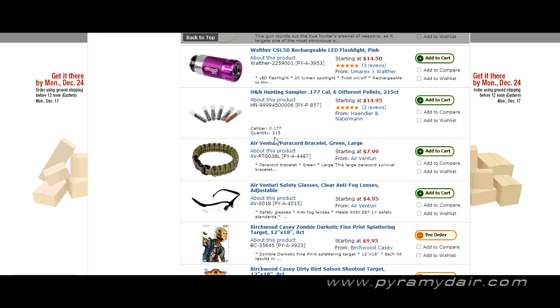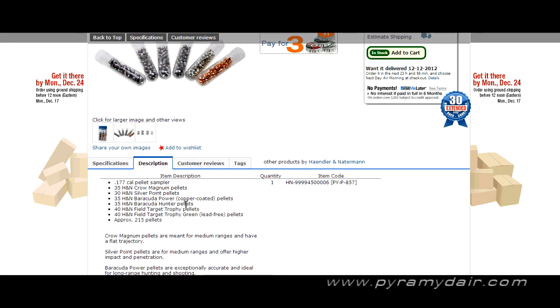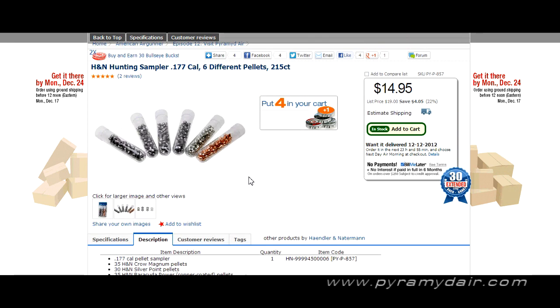Sample packets of pellets are great if you don't quite know which pellet is good for your air gun. You buy a sample pack and you find just the right one. Here we have six different pellets — Crosman Magnums, Silver Points, Barracuda Powers, Barracuda Hunters, and more. These are terrific to have and it saves a lot of money because you don't have to buy a full tin of pellets to find just the right one for your air gun.